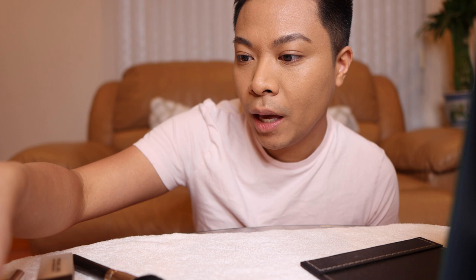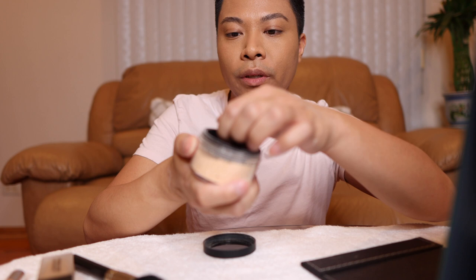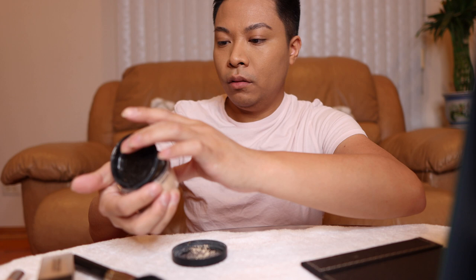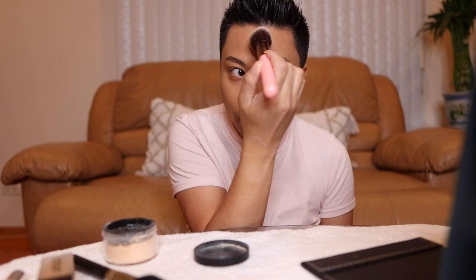Let's do the forehead with the Makeup Forever in Banana. One good thing about the Makeup Forever is it has this little sifter, so it closes the powder and doesn't get messy. That's one thing I love about the Makeup Forever. I'm just going to use a little bit just for the forehead. I meant to do half and half — one side with Makeup Forever and one side with Laura — but we forget. On the forehead, I'm using Makeup Forever in Banana.